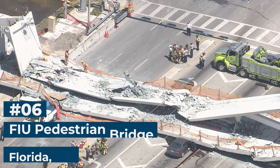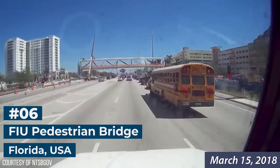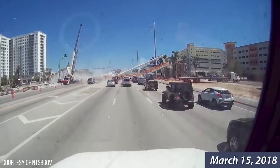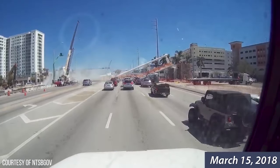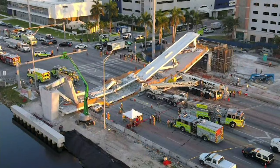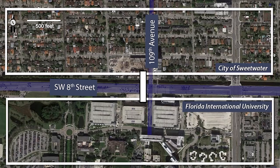Number 6: Florida International University Pedestrian Bridge. On March 15, 2018, the Florida International University Pedestrian Bridge in Miami, Florida, collapsed during construction. The bridge collapsed onto a busy road, resulting in six fatalities and multiple injuries. The bridge was built in the city of Sweetwater as a safety measure so that students could get to and from campus without having to cross the busy highway.